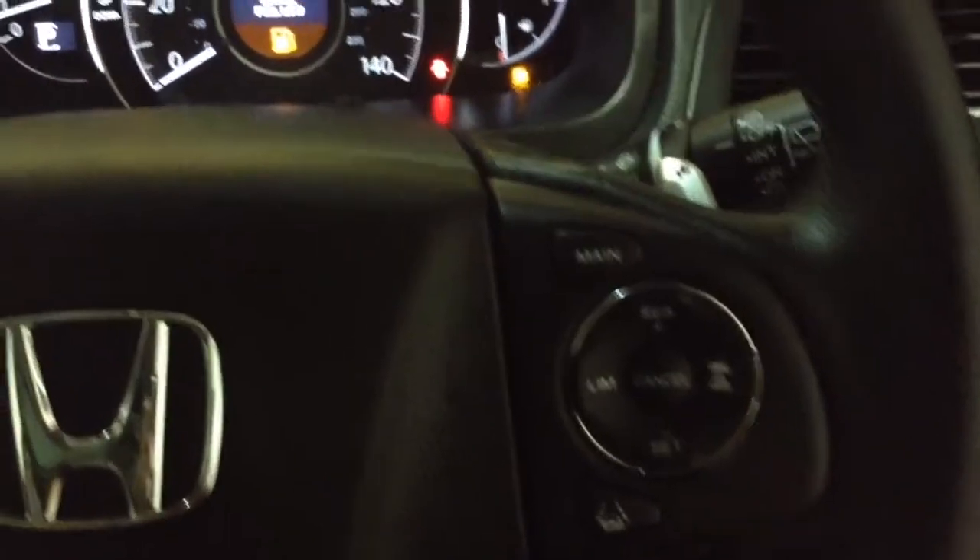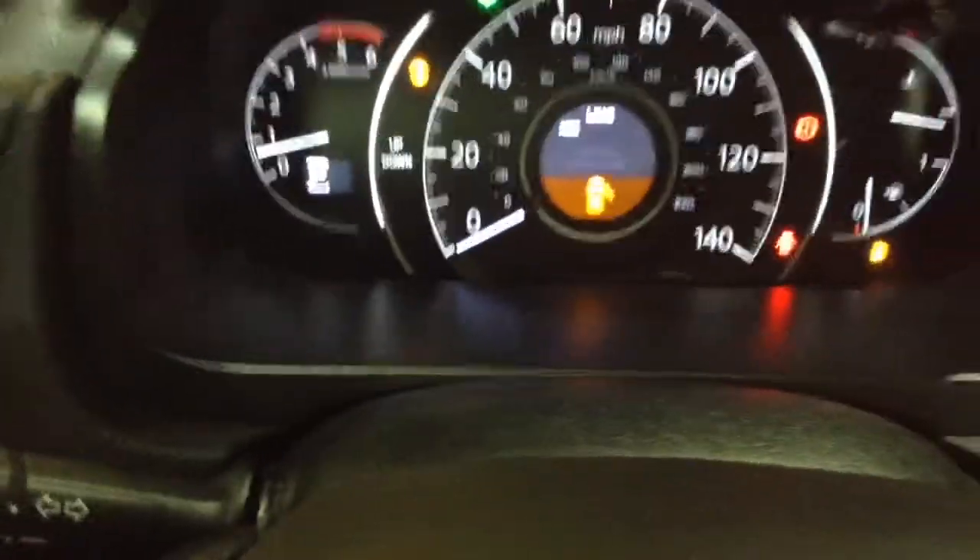On the roof you've got a panoramic roof, which can be revealed via the controls up here. On the steering wheel you've got various audio controls as well as Bluetooth connectivity, voice activation, and everything to do with your cruise control. On the main dash you'll see this vehicle has done 5,071 miles.